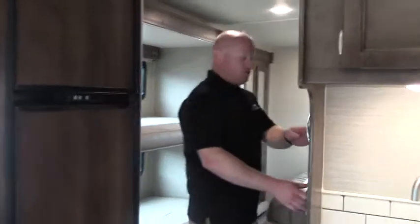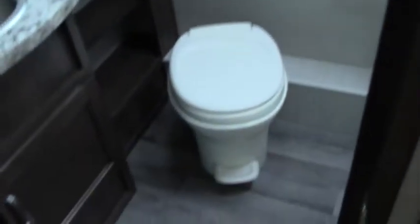We'll move around here to kind of the bedroom area. Off the kitchen you have some nice pantry space — a lot of room for all the food you need to bring with you. Nice bathroom setup with quite a bit of counter space and a pretty large shower as well.